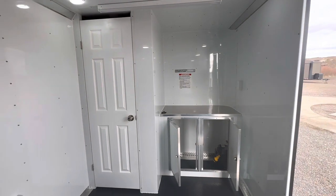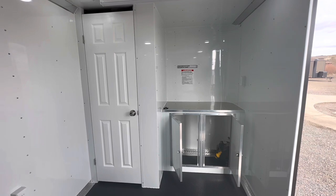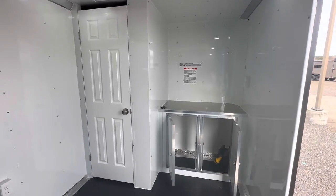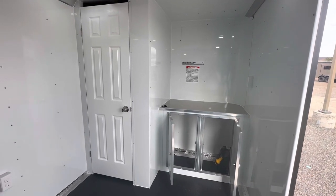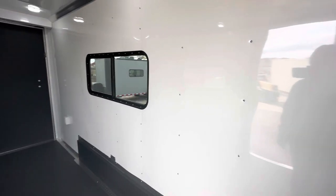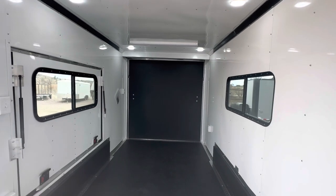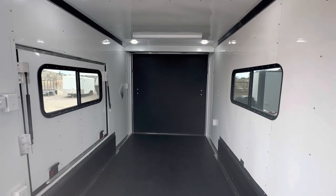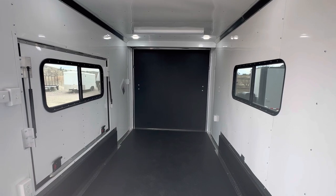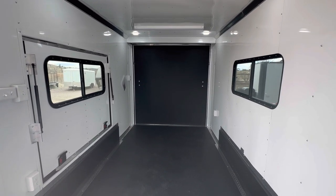Our trailers are meant to hold up, last, and do a lot more than what you can do with a standard RV or toy hauler. Give us a call at 303-688-8485, check us out online at coloradotrailersinc.com, or send us an email at sales@coloradotrailersinc.com. We'd love to earn your business — be sure to like and subscribe, and most importantly, you guys go out and have an amazing day.